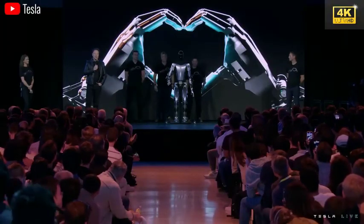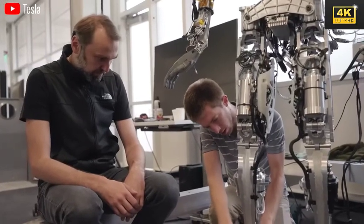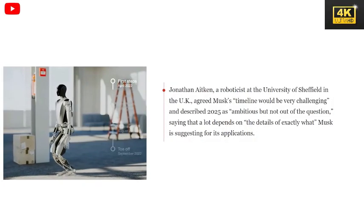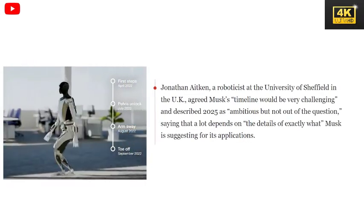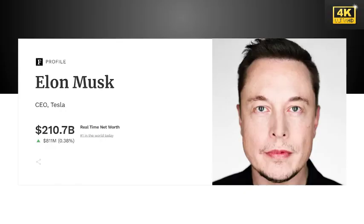The development of humanoid robots involves considerable challenges, particularly the necessity for Tesla to fabricate components from the ground up, demanding innovative designs for motors, sensors, and communication systems. Experts express skepticism regarding Tesla's ambitious timeline for Optimus, emphasizing that successful implementation hinges on the specifics of its applications. Musk's optimism rests on the importance of engaging top-tier electronics engineers to ensure effective robot production.